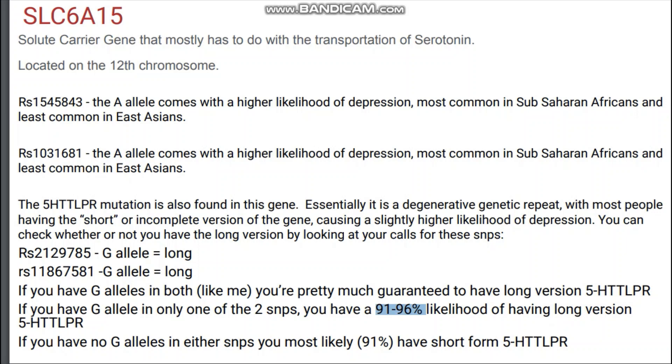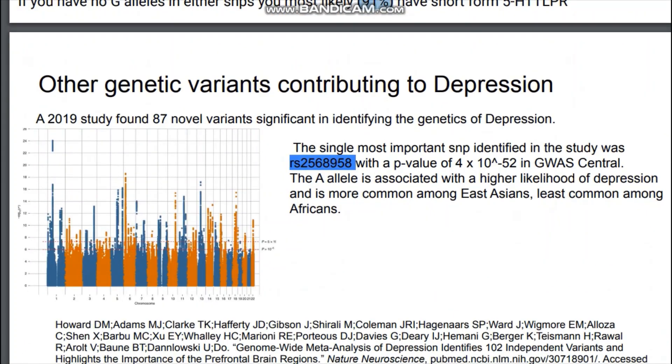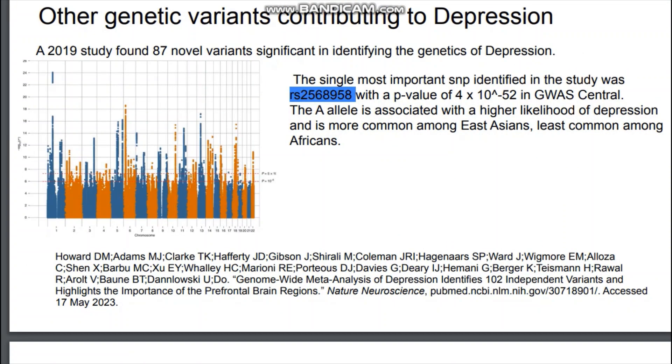Other genetic variants contributing to depression: a 2019 study found 87 novel variants significant in identifying the genetics of depression. Here you can see a chart with the p-values and the SNPs. There is a very tall SNP in the very first chromosome — it may be hard to see because it's such a small image, but it's on the very left of the image. This is the SNP I've highlighted, and it has a p-value of 4 times 10 to the power of negative 52, which is a very low and statistically significant p-value.